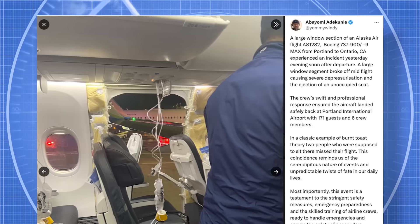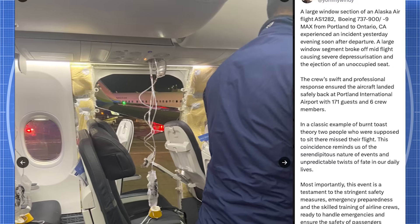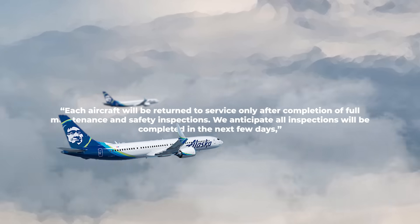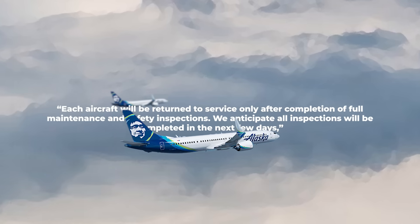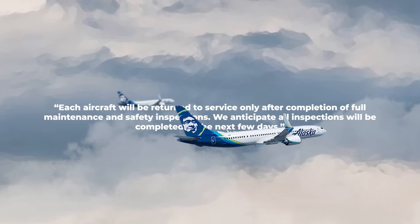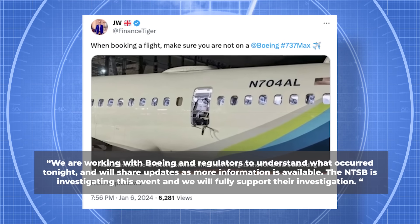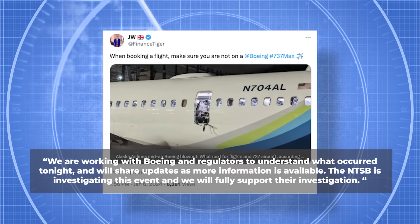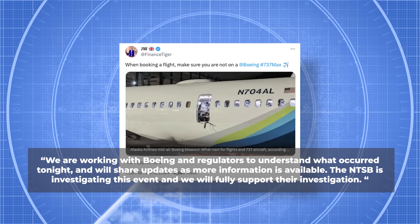An Alaska Airlines statement shortly after the incident noted that a decision was made to temporarily ground its fleet of 65 Boeing 737-9 aircraft. Each aircraft will be returned to service only after completion of full maintenance and safety inspections. The airline's CEO stated, 'We're working with Boeing and regulators to understand what occurred tonight, and will share updates as more information is available. The NTSB is investigating this event and we will fully support their investigation.'